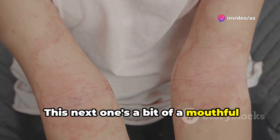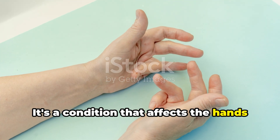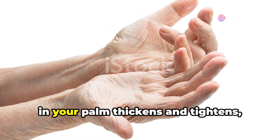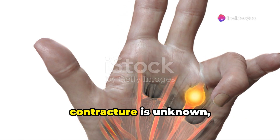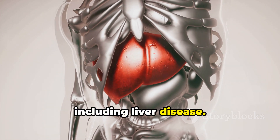This next one's a bit of a mouthful: Dupuytren's contracture. It's a condition that affects the hands and can make it difficult to straighten your fingers. Basically, it happens when the tissue under the skin in your palm thickens and tightens, causing the fingers to curl inwards. While the exact cause of Dupuytren's contracture is unknown, it's thought to be linked to genetics and certain medical conditions, including liver disease.